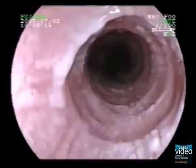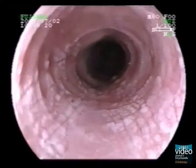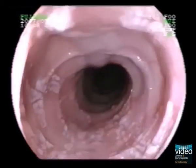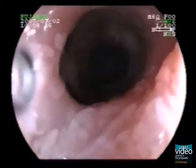Endoscopically, you can see white, plaque-like, partially shaggy-looking lesions that stick out. These changes seem to be arranged like paving stones, semicircular to circular. There is no evidence of a polypoid tumour mass.